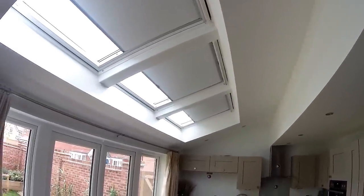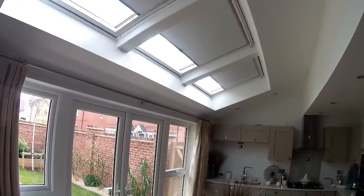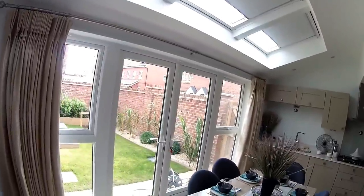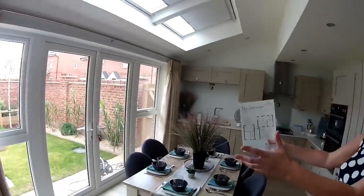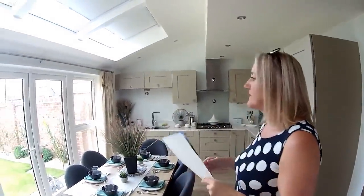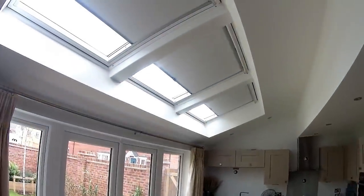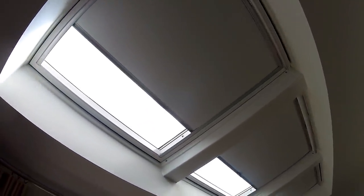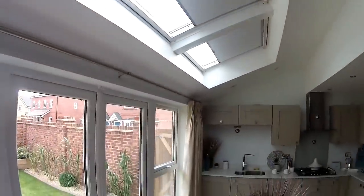But also look at those doors as well — you can fling them open, enjoy the summer, and just bring that garden into your kitchen. It just extends your living area. Bring the outside in. And I think what those windows above actually do is give you a bit of extra daylight all year round. Even if it's a dingy day, you've got that extra light coming in.